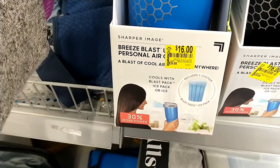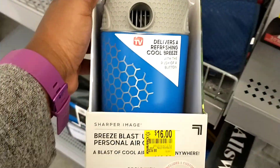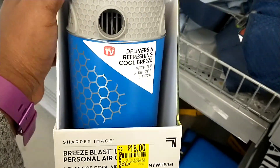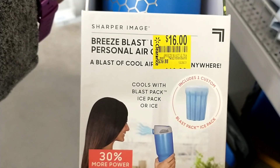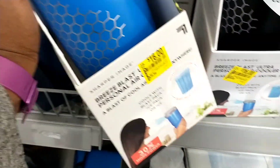There's what looks like a Breeze Blast portable air conditioner — it's quite heavy. It's $39.88 down to $16, which is a good discount, though hopefully it will go down even more. It cools with a blast pack or ice pack, making it a nice summer item to carry around.